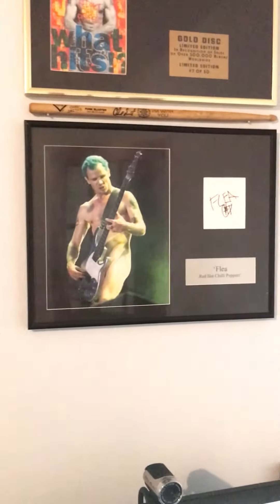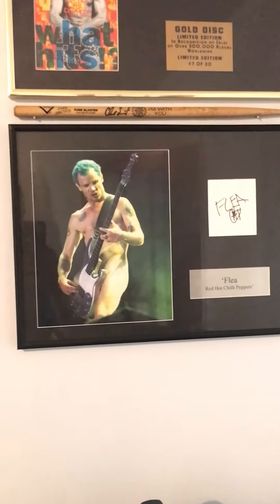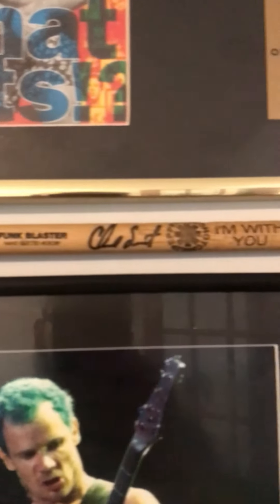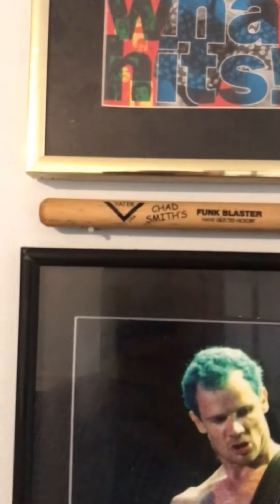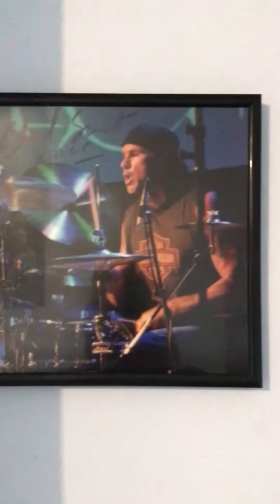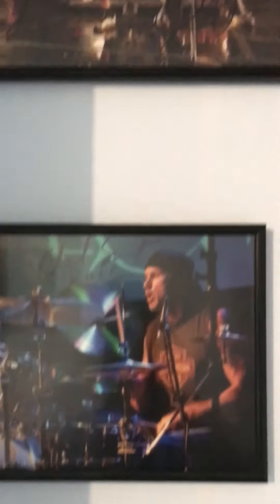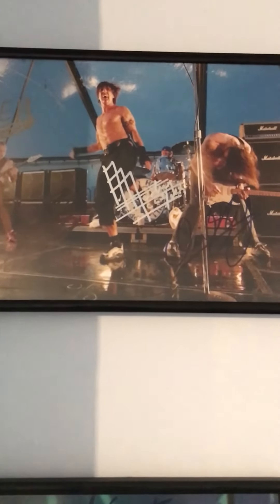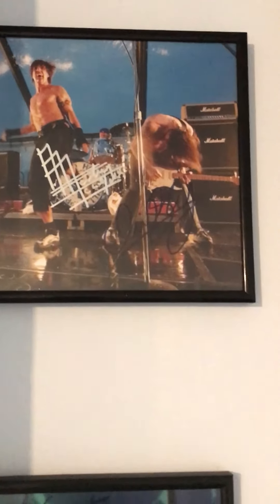I've got hand-signed photos — there's one of Flea. I've got this drumstick I caught at a gig. Chad chucks out a couple of drumsticks each gig and he chucked that one out and I managed to grab it. Zooming closer — you can see where he's been bashing the absolute hell out of it. I've got a hand-signed photo of Chad, a hand-signed photo of Flea, Anthony Kiedis, Chad Smith, and John Frusciante.